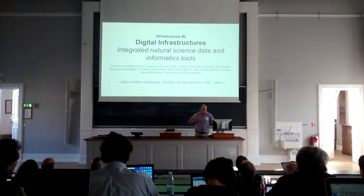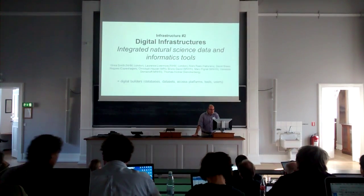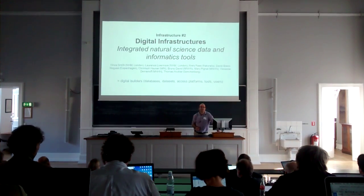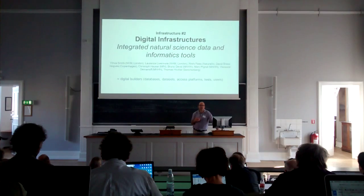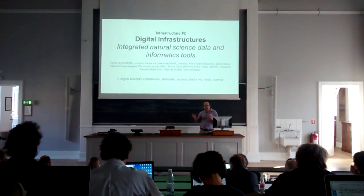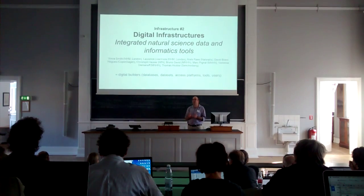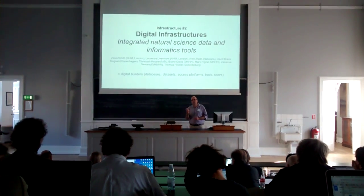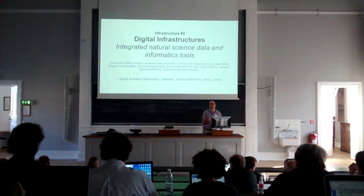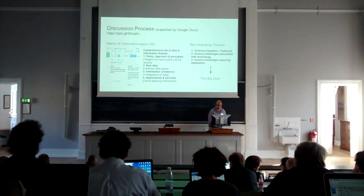We have about nine people in the group on and off throughout various parts of the two days. The way I would characterize the participants is that we're kind of the digital builders. We tend to build the databases, the data sets, the platforms that provide access to that content, the services around that content, the digital services — and also critically, we include a significant section of the user community for people who want those databases and services. That's really important.